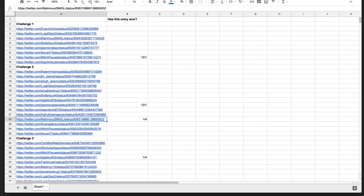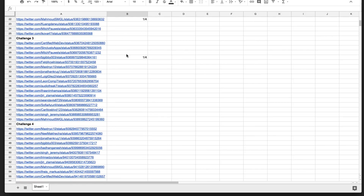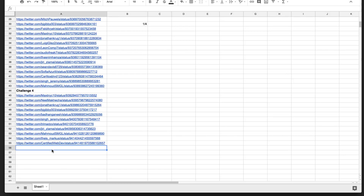Now, if you guys didn't win, don't worry, because your entries are still eligible for next month's drawing. And if you are not on this list yet, go ahead and complete challenge 5 — that is just issued today.